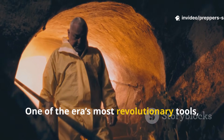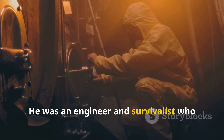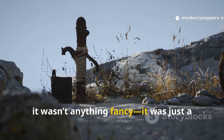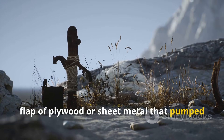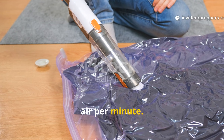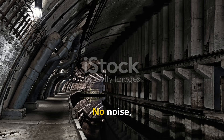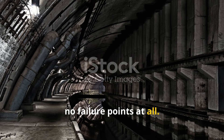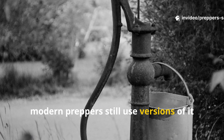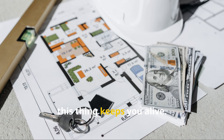One of the era's most revolutionary tools came from a man named Cresson Kearney — an engineer and survivalist who built what's now known as the Kearney air pump. It wasn't anything fancy: just a flap of plywood or sheet metal that pumped air using nothing but human power. But it could move 200 cubic feet of air per minute — enough to keep an entire family breathing underground for weeks. No noise, no energy, no failure points at all. Just a device that worked because it respected basic physics. Modern preppers still use versions of it in root cellars, off-grid homes, and storm shelters. When tech fails, this thing keeps you alive.